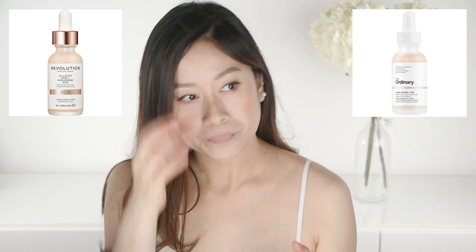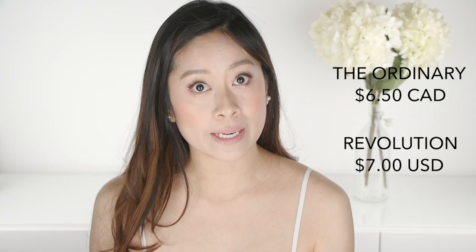Next product: lactic acid. Between Revolution and The Ordinary, the lactic acid products are very, very similar — no real difference in texture, consistency, or color. They both have that sort of peachy color due to pepper berry. Again, The Ordinary is a tad bit cheaper than Revolution.